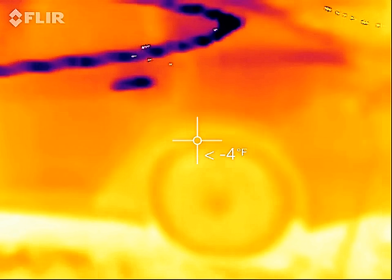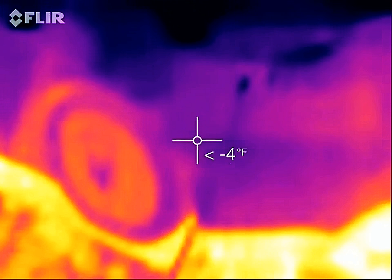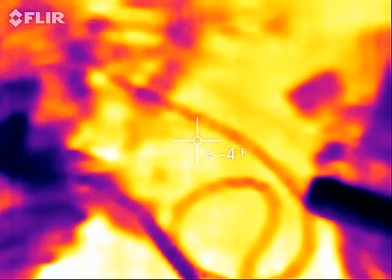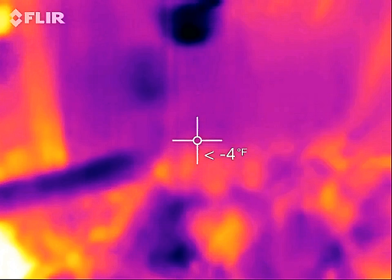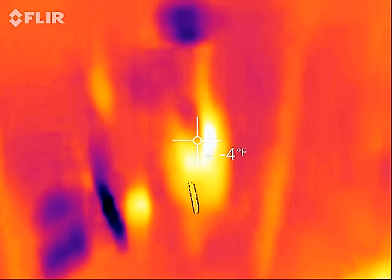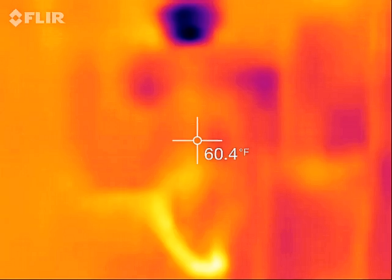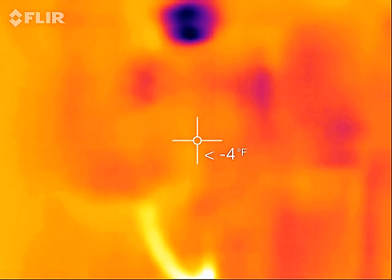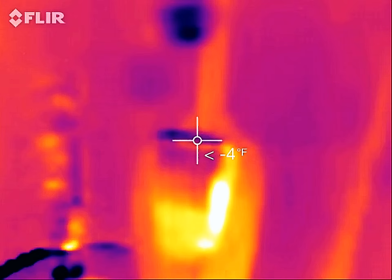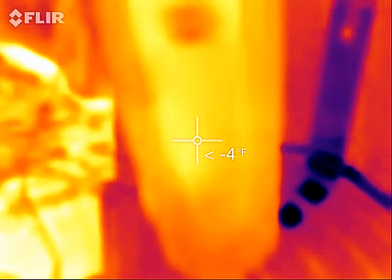I've got an older model FLIR here. It's not drawn anything from the charging cable — you can see the cable there going up. There's my UMC. Nothing is that cold out. The UMC apparently has a little bit of heat on it — it's putting off something.